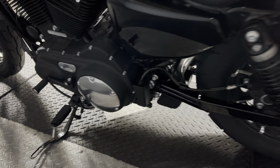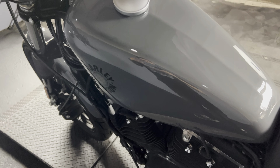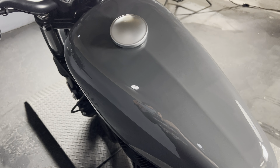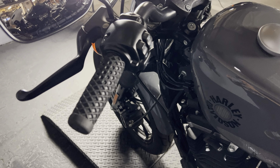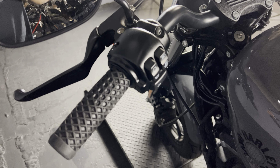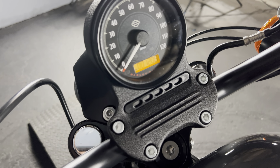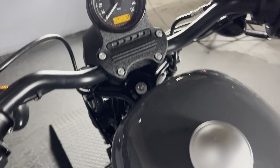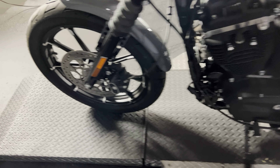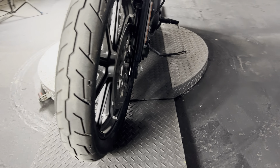Perfect cruiser for somebody learning how to ride, just getting into cruisers, or someone who wants a no-frills motorcycle. No extras. It does have that peanut tank with a center-filled gas cap, low bend drag bars with some added Vans grips, and we're looking at 1,208 miles on the odometer. Beautiful contrast cut wheel, 19 inch.